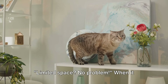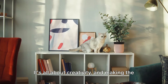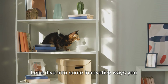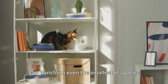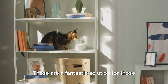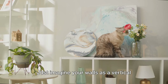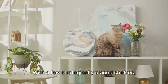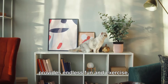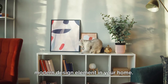Limited space? No problem. When it comes to crafting a cat paradise, size doesn't always matter. It's all about creativity and making the most of what you've got. Let's dive into some innovative ways you can transform even the smallest of spaces into a feline-friendly wonderland. First up, wall-mounted shelves. These are a fantastic solution for those with limited floor space. Just imagine your walls as a vertical playground for your feline friend — with a few strategically placed shelves, you can create a cat superhighway that provides endless fun and exercise. And the bonus? It doubles as a sleek modern design element in your home.